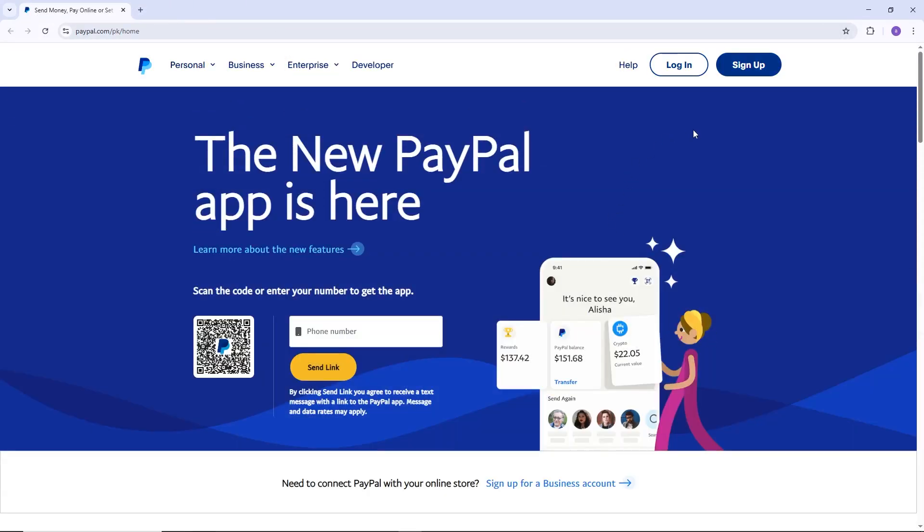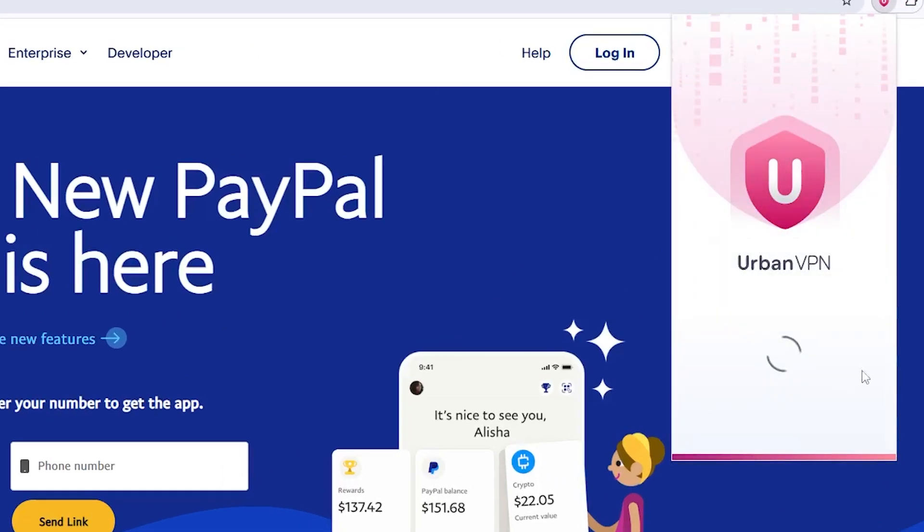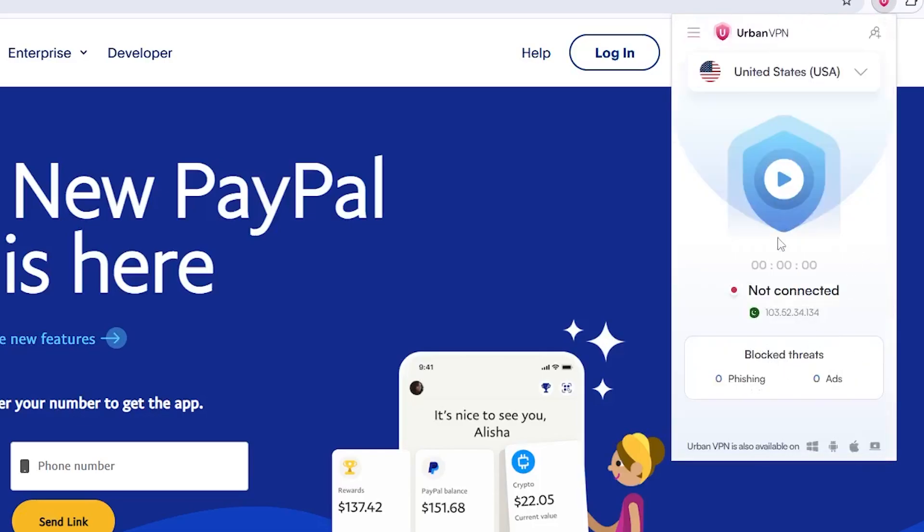The second method is to turn off VPN or proxy services. PayPal often blocks logins from unknown or mass locations. Disconnect your VPN and use your normal internet connection, then try signing in again.